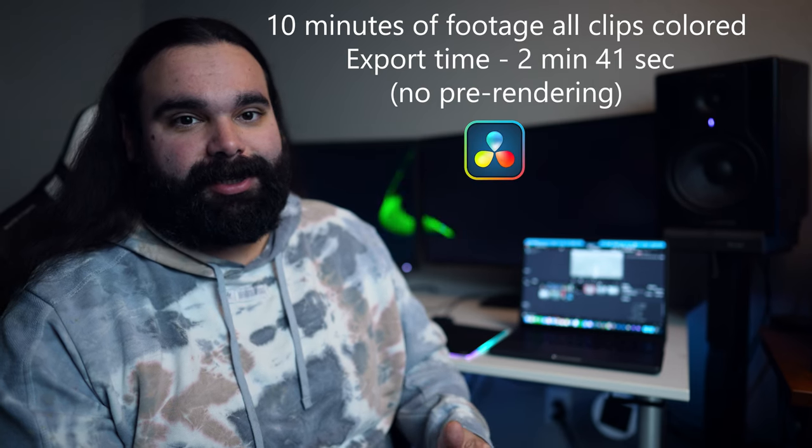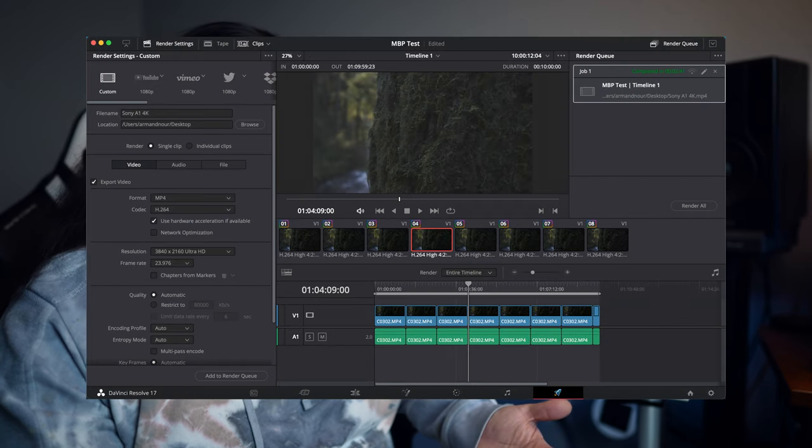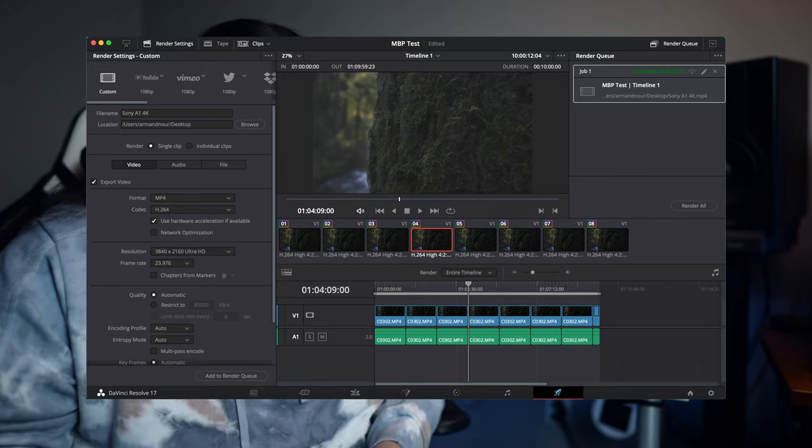Every clip on the timeline was colored — 10 minutes of footage. All these tests are going to be with 10 minutes of footage just to keep it consistent. That rendered out in 2 minutes and 41 seconds, which is amazing. It rendered around an average of 90 to 100 frames per second — for most people, that's going to be the kind of footage they're usually editing with anyway. I did test out the RED camera too, so we'll get to that.